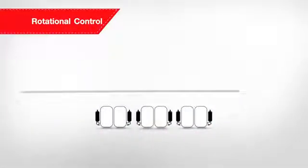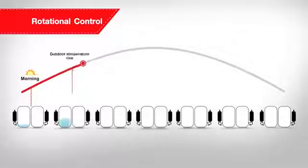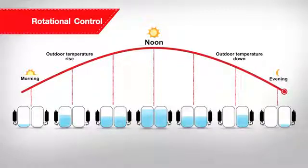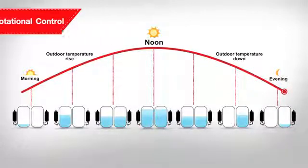The SMMSE comes with rotational control, designed to maximize both reliability and energy efficiency by individually controlling the operation of each compressor to work harmoniously under variable conditions.